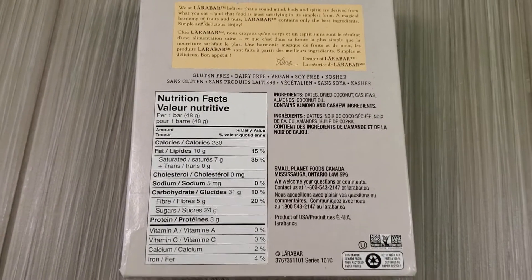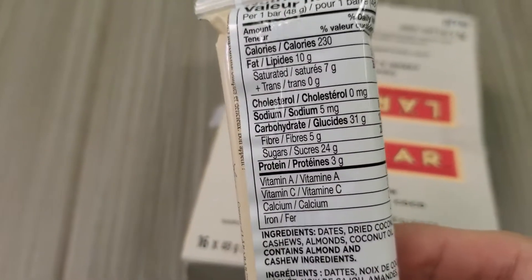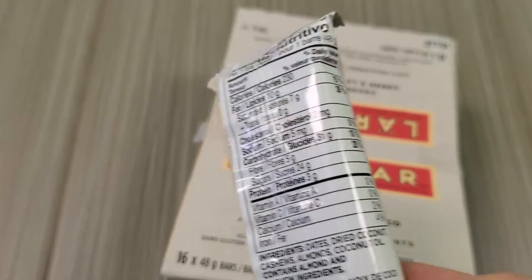All right, let's open this up now. So here is the bar. We're gonna do a quick taste test of this. I've eaten the Larabars in the past, and they're pretty good, generally.